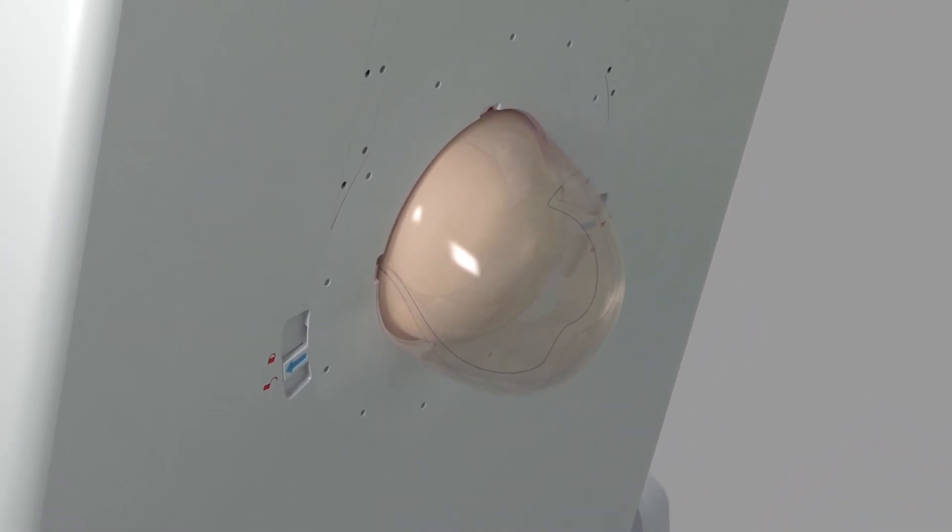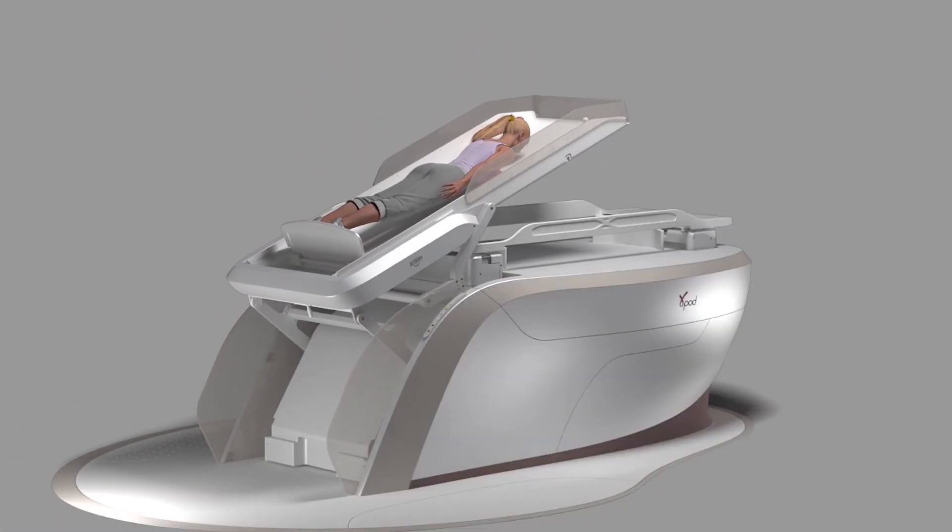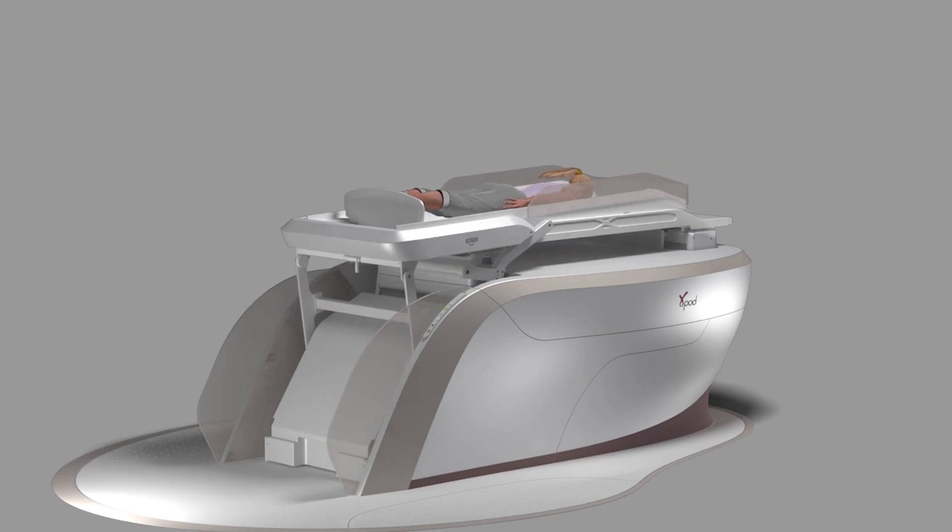One is by using an immobilization device — a mold that helps keep the breast still. As a result of having that immobilization device, we can be more precise with radiation targeting because we know that the breast isn't going to move with breathing patterns or if a patient fidgets on the table.